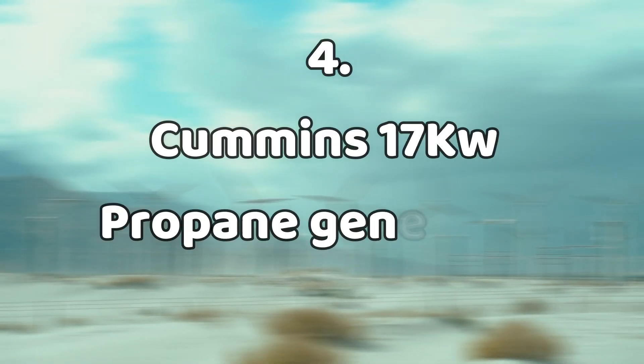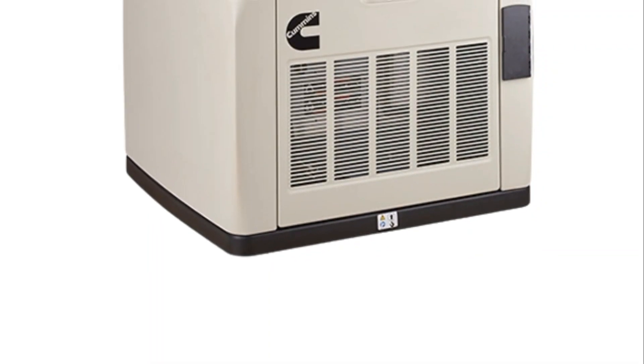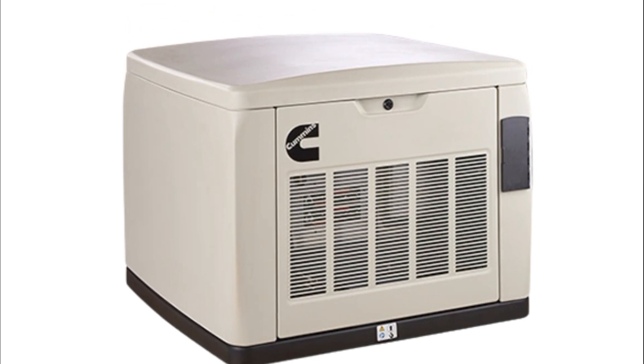Number four: the Cummins 17KW propane generator, $4,000. The Demolition Ranch team are big fans of Cummins vehicles and products, so when they needed a generator, it was not surprising that they opted for a Cummins one.